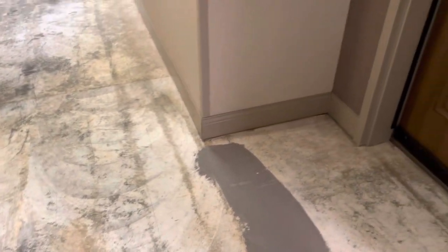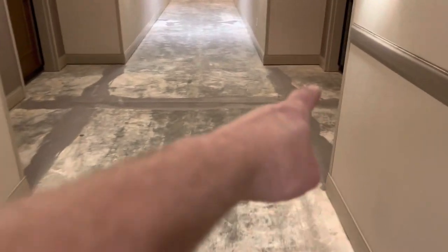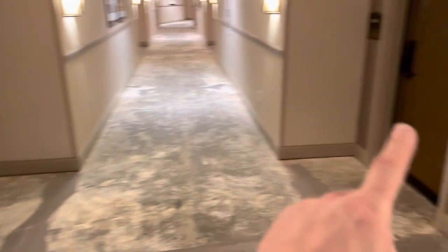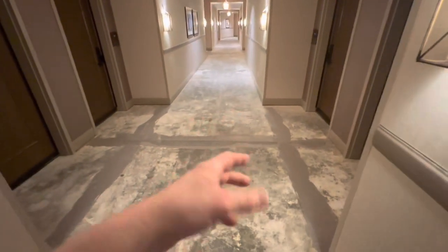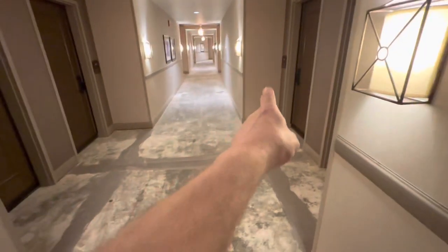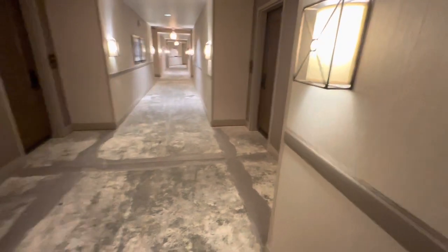We got everything prepped, cleaned up, and we are fixing to start bringing in carpet. That was last time when you didn't get here until about 11 o'clock because it takes a couple hours to get all the carpet cut the way we cut it — skinny down the high-traffic areas, just like we did last time. We got these skinny spots cut down to that width, and then we leave the wide openings on the carpet so we're not having to seam it.